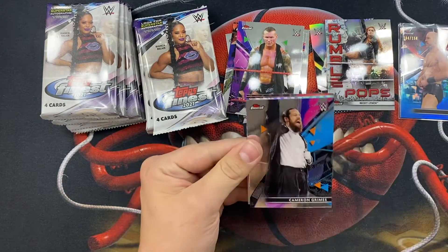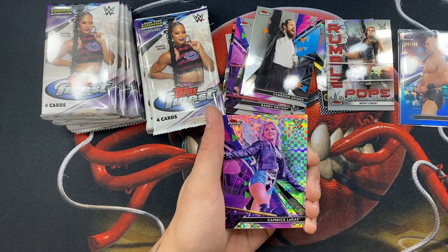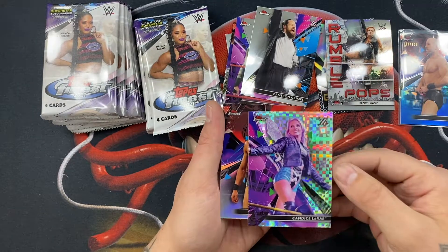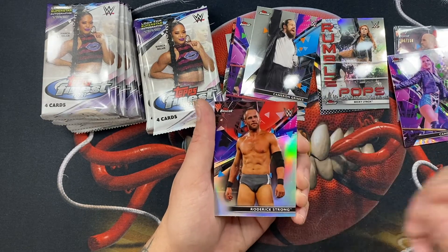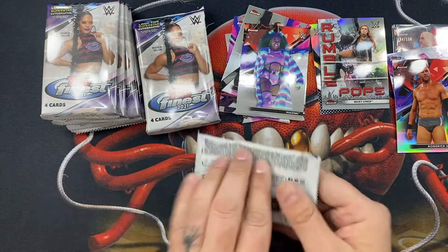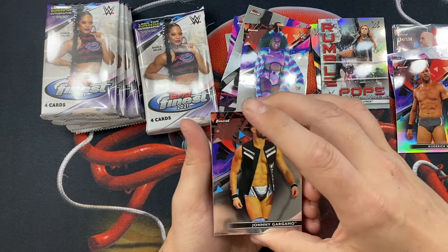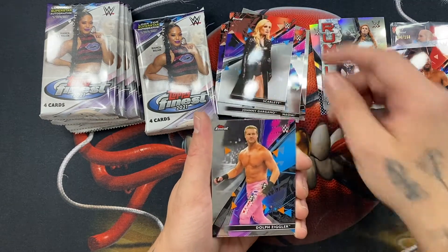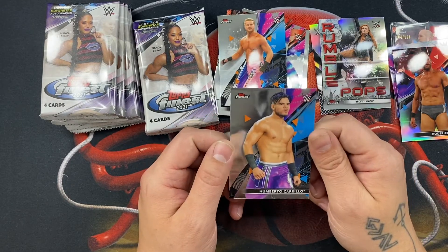All right, here we go. We have Cameron Grimes — nice. Candice LaRae, pretty cool. Some type of parallel there. And then we have Roderick Strong and Naomi — some of these will be short prints, I'll have to go back and look after I'm done. But if you see a short print, please holler at me. All right, I have Johnny, Scarlett, Dolph Ziggler — that's pretty cool. And then we have Roberto.